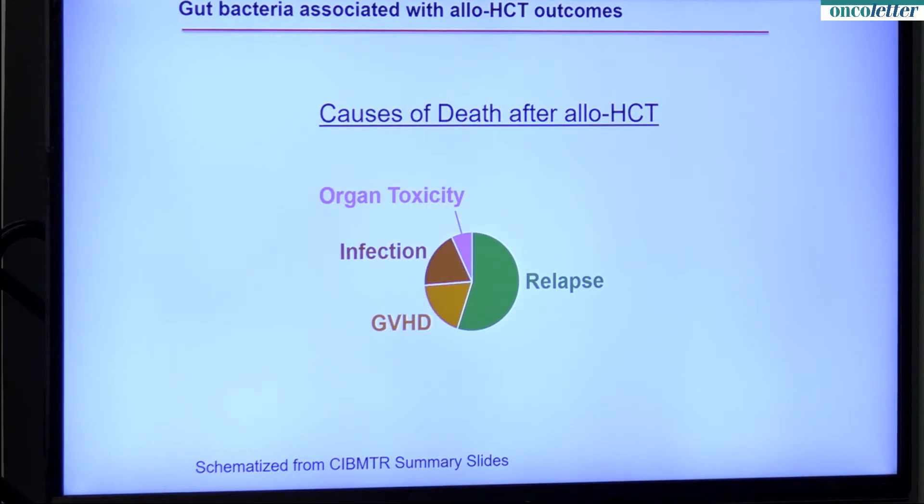After bone marrow transplantation for leukemia or lymphoma, there are four main causes of death: relapse, graft-versus-host disease — where the donor immune system attacks the patient's body — infections, and organ toxicities. Each of these outcomes has been associated with the composition of the gut microbiota.